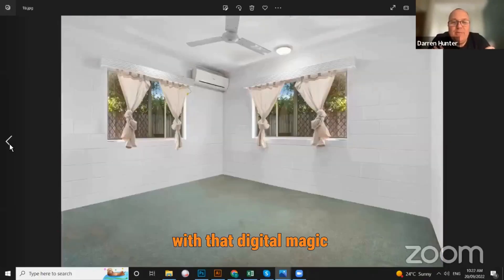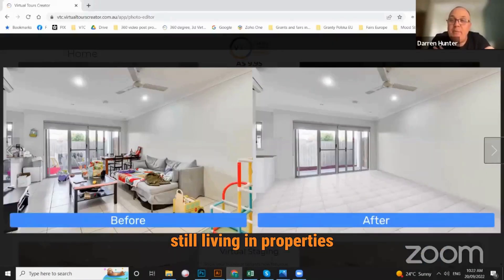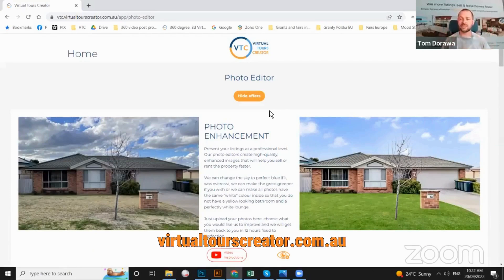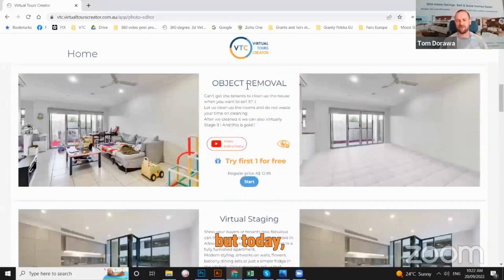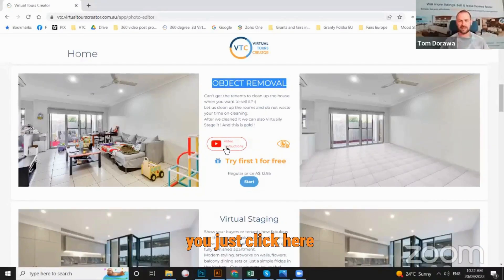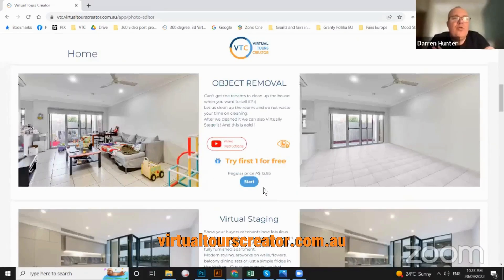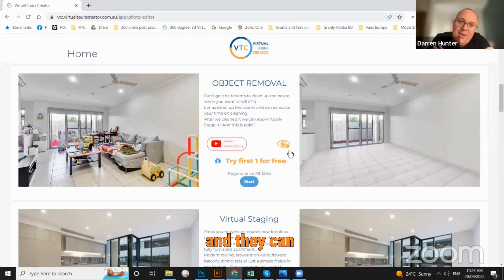It's amazing what you can do with that digital magic. It's a 24-hour service, so people can get their photos cleaned up — tenants still living in properties when you need those photos. What a great service. It's as easy as logging into virtualtoolscreator.com.au, creating an account for free. There's no subscriptions — you just pay per photo. We do photo enhancement, day to dusk, but today we're focusing on object removal. There are instruction videos on how to do it. You just click and I will explain everything step by step. You can even get yourself a free demo — try the first one for free. You just upload your photo and start, and we're going to do it for free so you can see what we are capable of. People just have to go to virtualtoolscreator.com.au and set up their own account and get started.